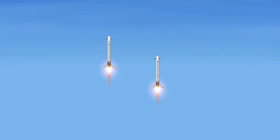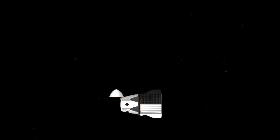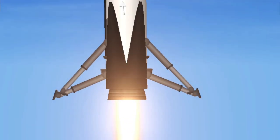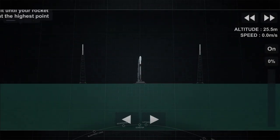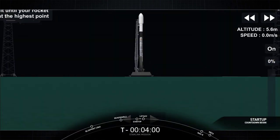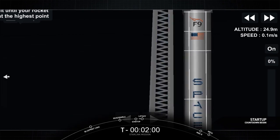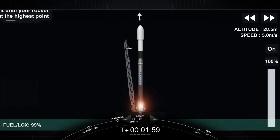10, 9, 8. Side-based ignition. 6, 5, 4, 3, 2, 1, 0. Ignition. And lift-off.